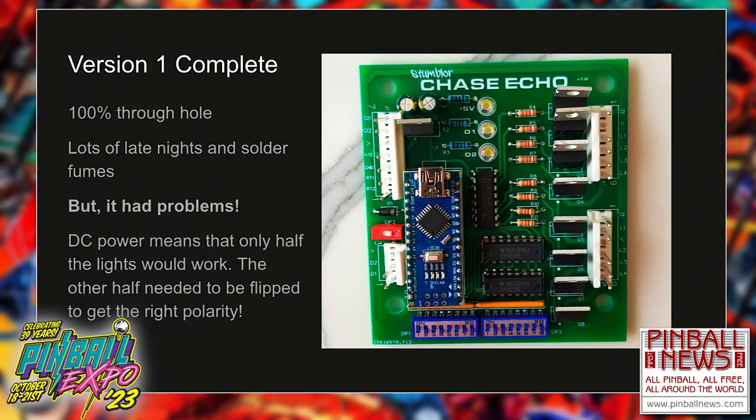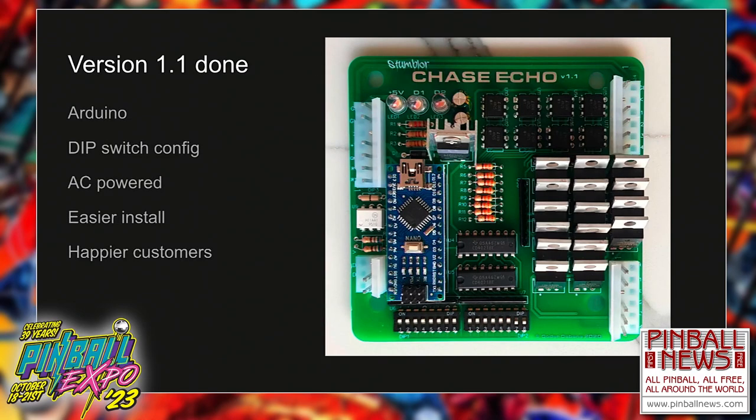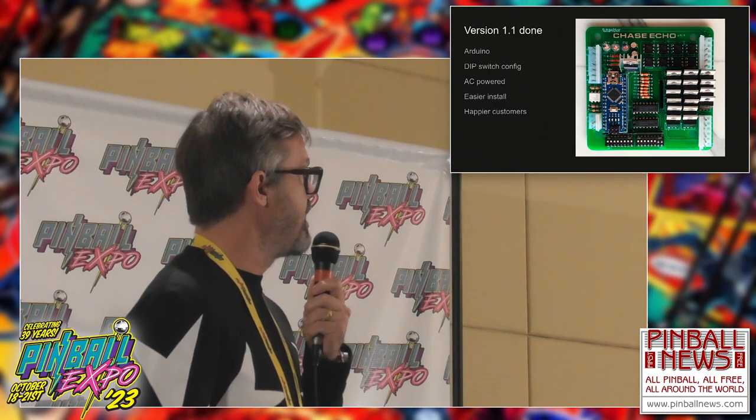You can see a picture of the Chase Echo — the Arduino board, transistors on the right-hand side, a couple of shift registers, and dip switches at the bottom that allow you to select the patterns. The second version of the chase board used AC powering to drive the lights, which meant that LEDs in the ramps could be facing in either direction, making for a much easier install — people wouldn't have to flip them around to get everything working. This is the version that is still being used today.